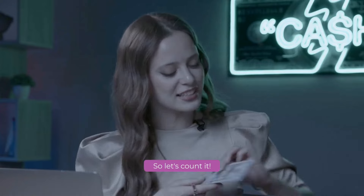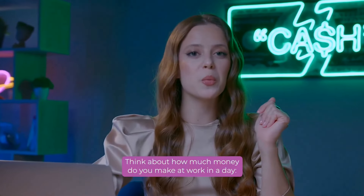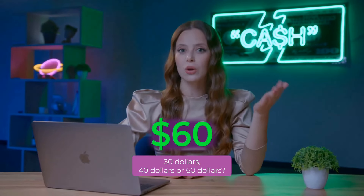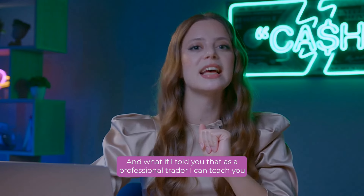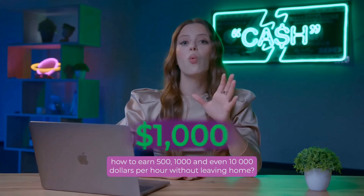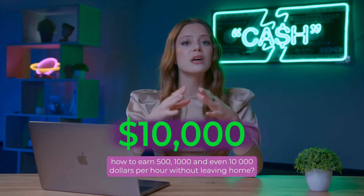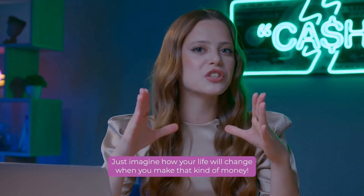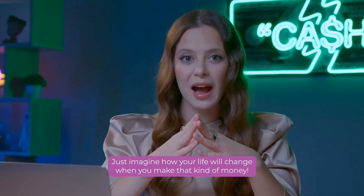So, let's count it. Think about how much money do you make at work in a day? $30, $40, or $60? And what if I told you that as a professional trader, I can teach you how to earn $500, $1000, and even $10,000 per hour without leaving home? Just imagine how your life will change when you make that kind of money.